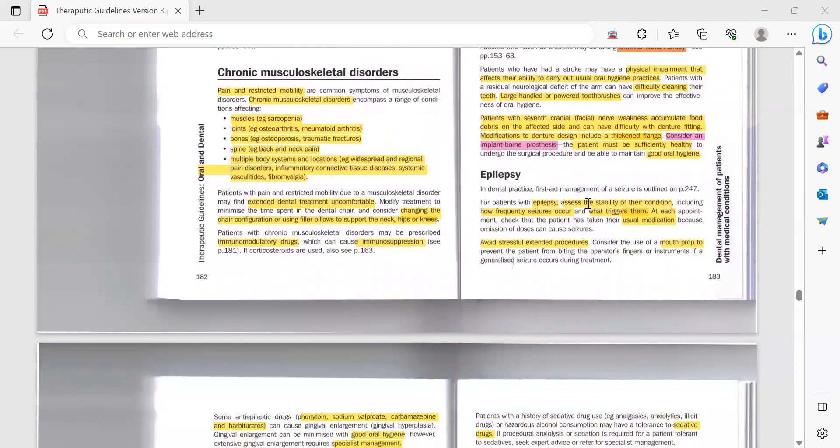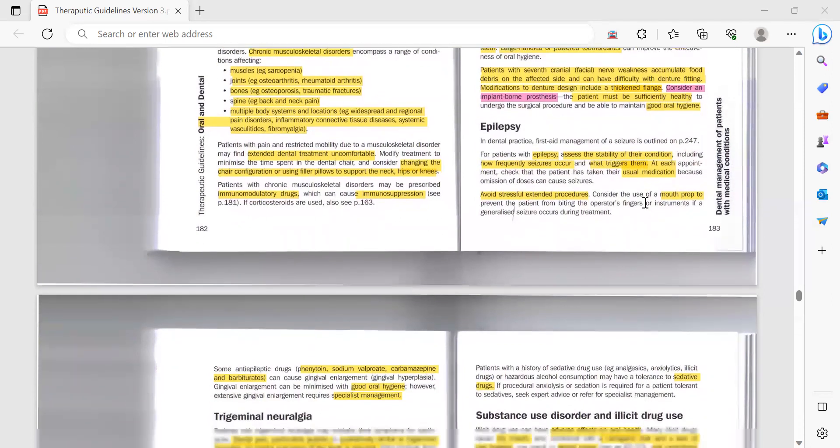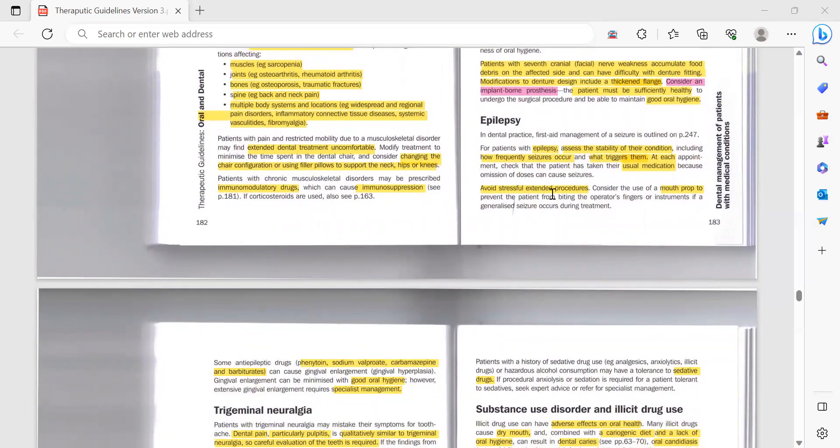If an epilepsy attack happens in your clinic, you need to manage it. For patients with epilepsy, assess the stability of their condition — ask in their medical history how frequently seizures occur and what triggers them. At each appointment, check that the patient has taken their usual medication, because omission of doses can cause seizures. Also check for triggers in the dental operatory and avoid stressful extended procedures.